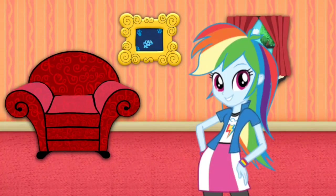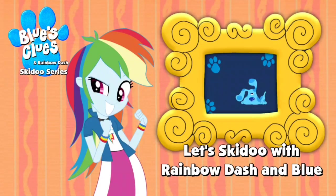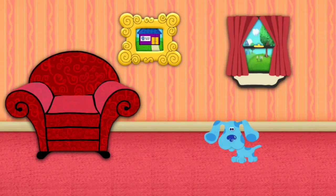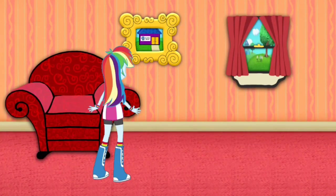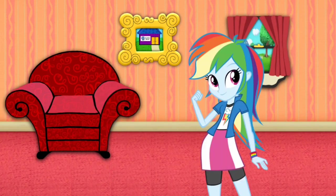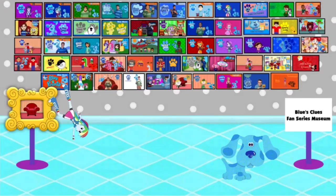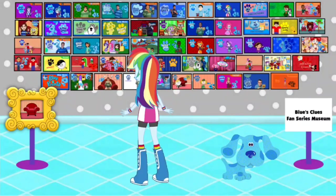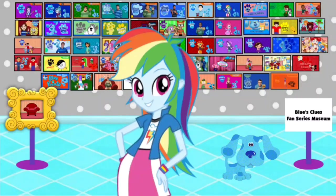Hey, Blue just skidooed into that picture of a museum. Let's go too. Wow, this must be the Blue's Clues Fan Series Museum. There's so many different fan series at this museum. Let's go look around.